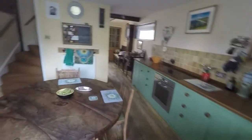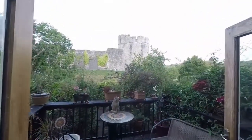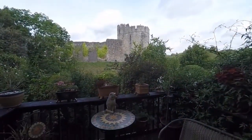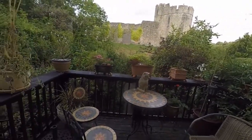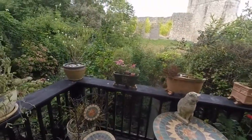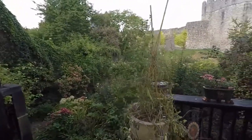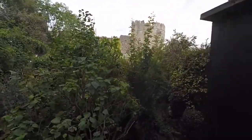As we come out to the garden, you'll be able to see the great selling point of this stunning property — the gorgeous views of Chepstow Castle. You can see this from all the back rooms in the property and from the garden. We have this lovely initial balcony area, and as you can see all the way down, you've got those gorgeous views.